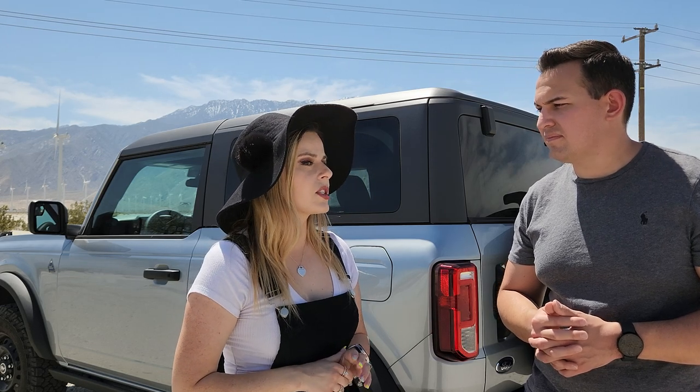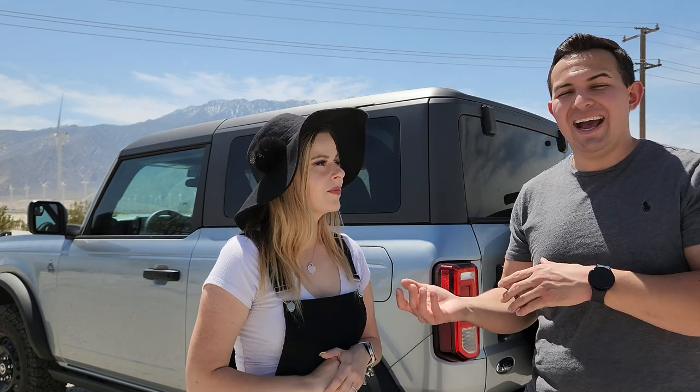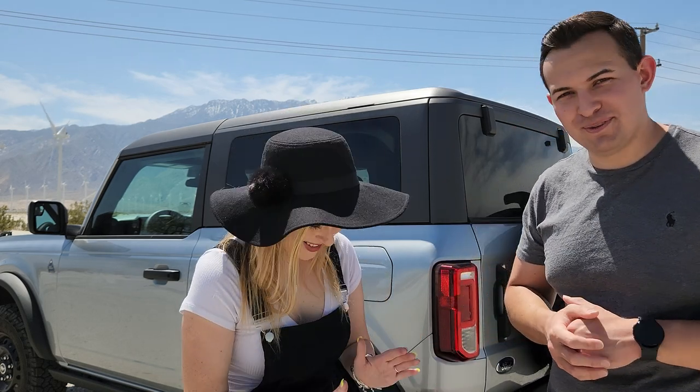The dealership ended up working out a pretty good deal with us, but it was definitely something we had to push for and we had to be informed going in. Realistically, the reason we ended up going with that dealership we initially walked away from was because after seeing what else was out there, they actually gave us the best deal — after we had walked away from them multiple times.